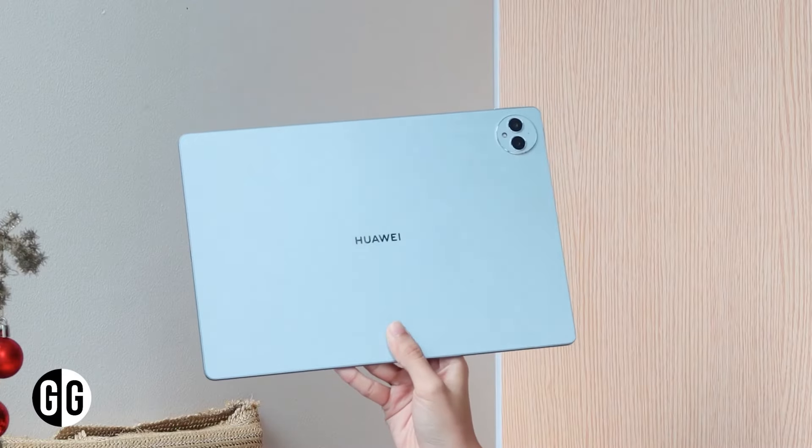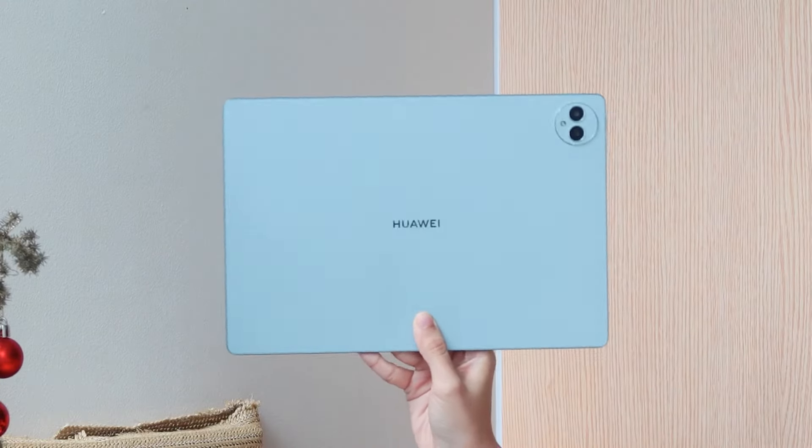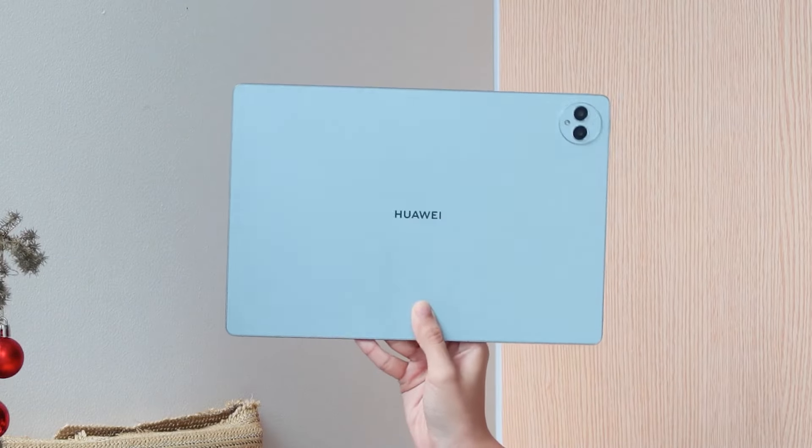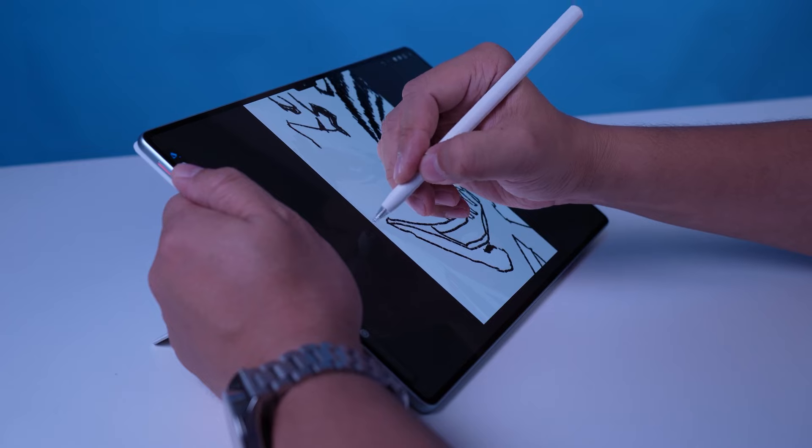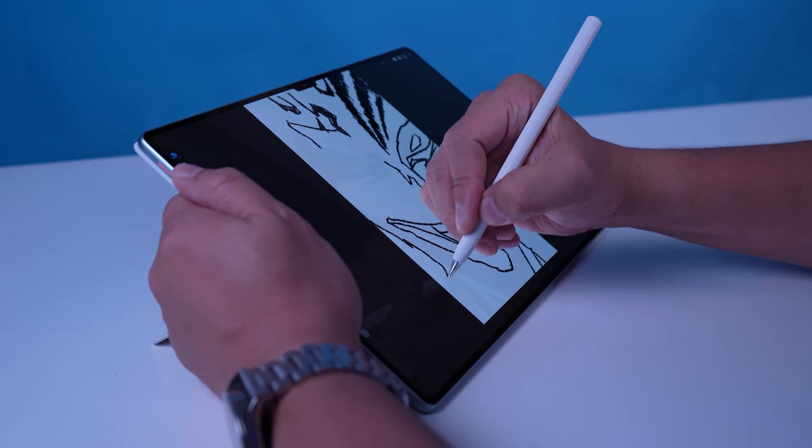For its large size, this is surprisingly light — it weighs only 580 grams and is super thin at 5.5 millimeters. The third-generation Huawei M Pencil isn't just an accessory; it's an extension of your creativity, featuring NearLink technology.